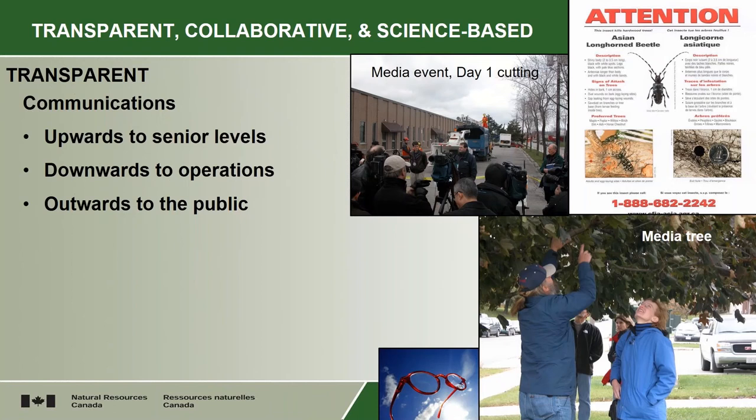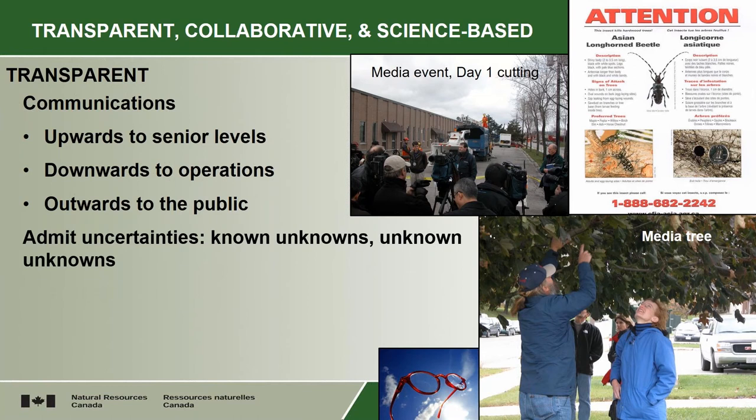By transparent, a lot of that is communications. You have to tell people what you're doing. You need to have your social license. You have to communicate upwards in your organizations and make sure the senior levels understand what's going on. You have to communicate downwards to the operations staff that are implementing it. And you have to communicate outwards to the public and engage them in all the things that you're doing. The picture on the bottom right where it says 'media tree' — that's a tree that wasn't one of the last ones to be cut. It had oviposition pits, egg-laying pits and exit holes that people could see and you could take people to and show them what this insect looks like.